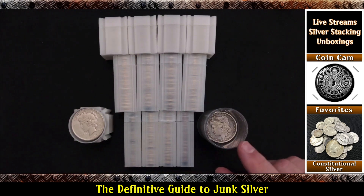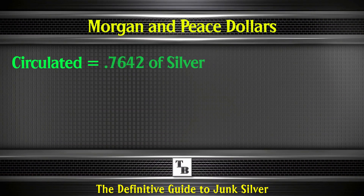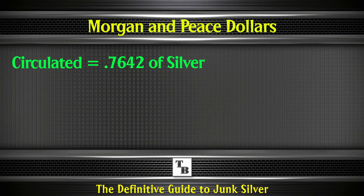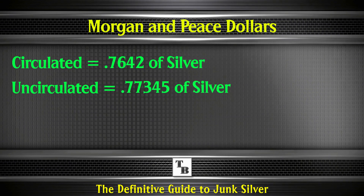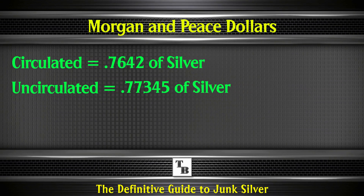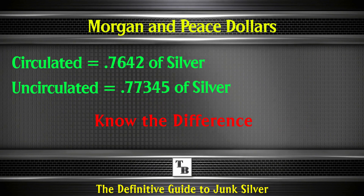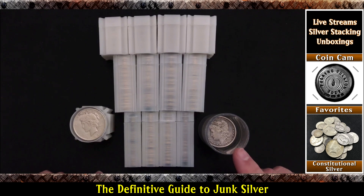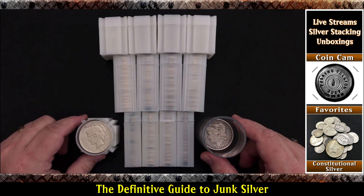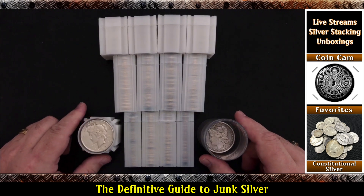As I mentioned, these have more silver in them. When they're in circulated condition, they have 0.7642 ounces of silver in them — both the Morgan and Peace dollar are the same. Now, when they're in uncirculated condition, they have 0.77345 ounces of silver. So you'll see the 0.77 reference a lot when it comes to the Morgan and the Peace dollars. But that's a BU coin, not a circulated coin like these are.